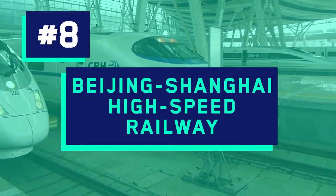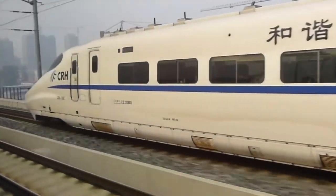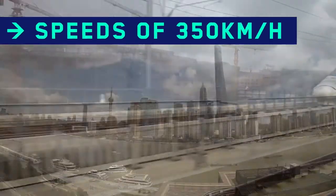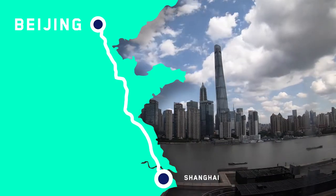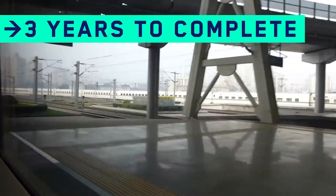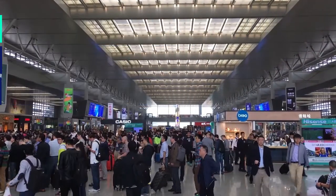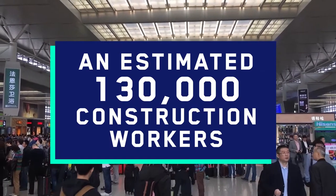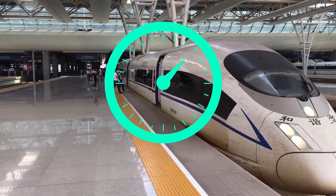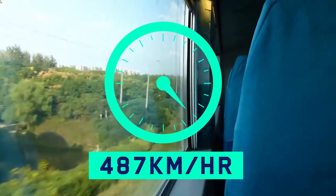Number 8: the Beijing-Shanghai High Speed Railway, US$36 billion. Also known as the Bullet Train, it is the world's fastest passenger train, travelling at 350 kilometers per hour, making the journey between Beijing and Shanghai take only four hours. The railway project took just three years to complete, including the construction of 244 bridges, 22 tunnels, and over 500 sensory equipment. An estimated 130,000 construction workers were involved during peak construction, and tests ran trains at speeds of up to 487 kilometers per hour.